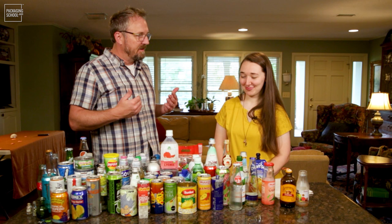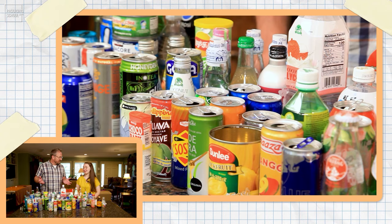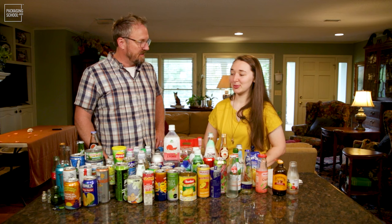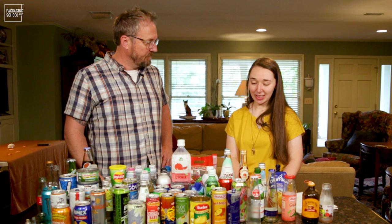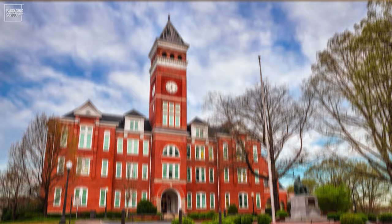I don't know if it's an obsession where we need to call the Discovery Channel and have them come out for an intervention, but what we have laid out here is just a portion of your obsession. Can you tell us what your obsession is, Anna?